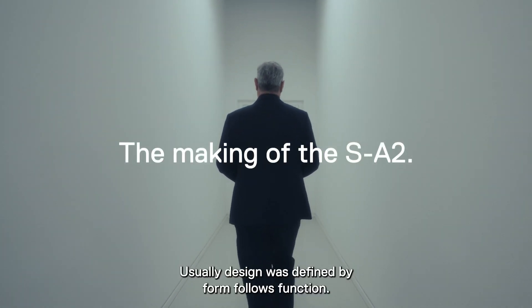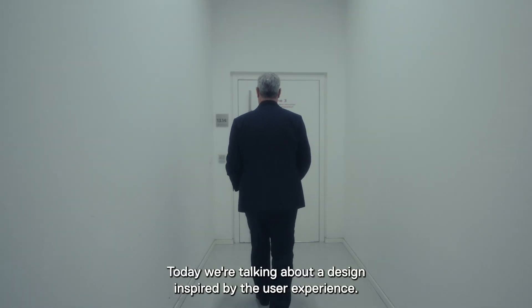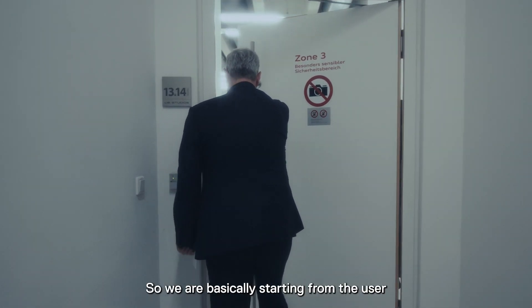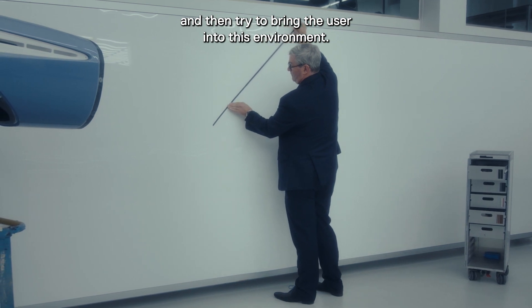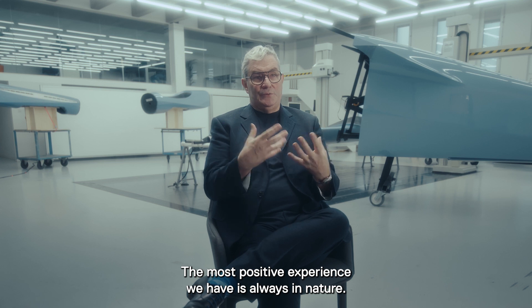Usually design was defined by 'form follows function.' Today we're talking about a design inspired by the user experience — this is human-centered design. We are basically starting from the user to create, and not just design something for the function and then try to bring the user into this environment.